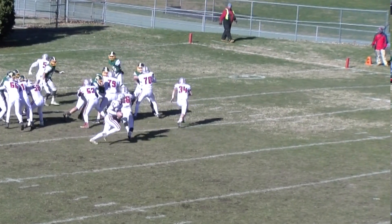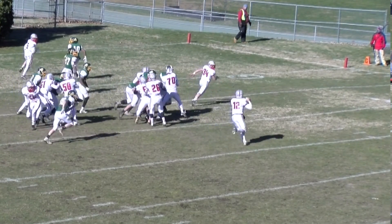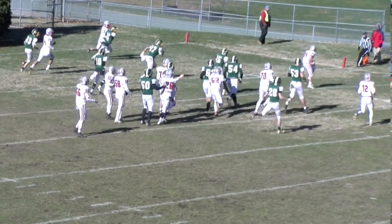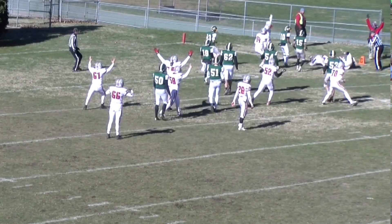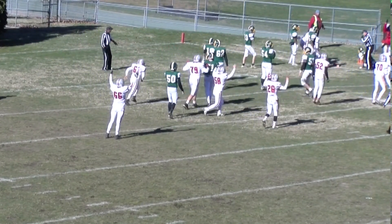The key to that play was Efe going out initially, looking like a blocker. If you're Audubon, you're thinking they're bringing somebody out. They had trouble on the last play to the outside. He looks like a blocker, peels off, and goes out to the flat.